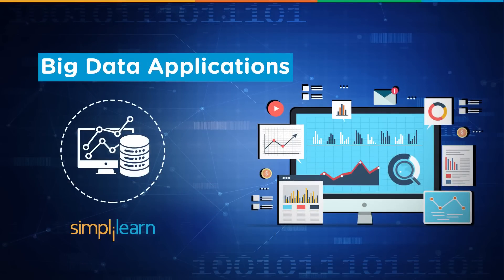Hello everyone, this is Shruti from Simply Learn. Today I have a short video on Big Data applications for all of you. Here we will have a look at the various sectors where Big Data is used and explore how they leverage Big Data. So let's start off.